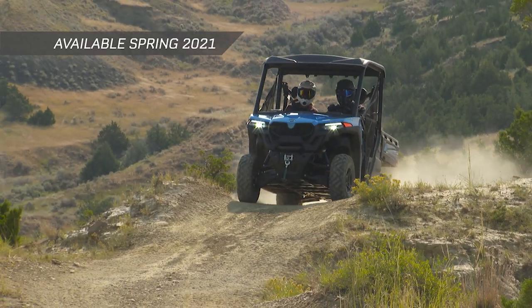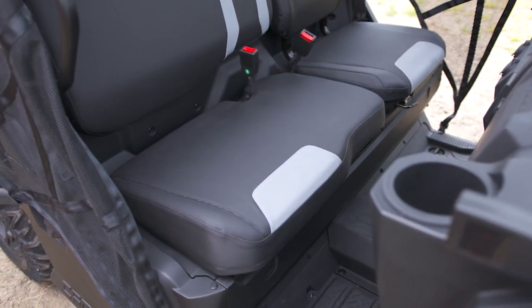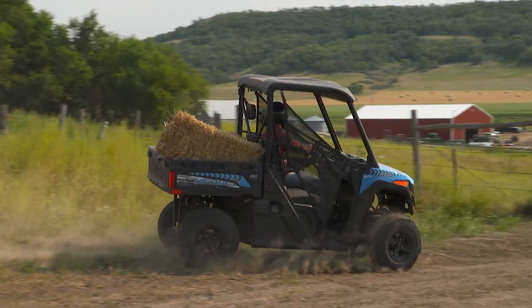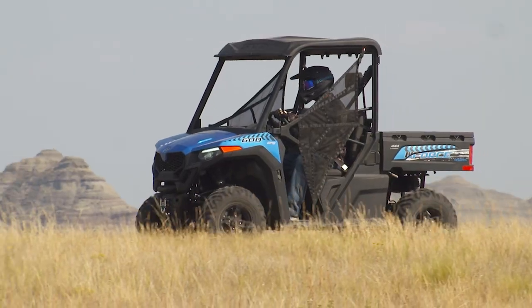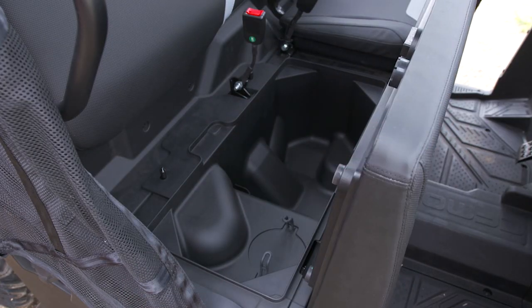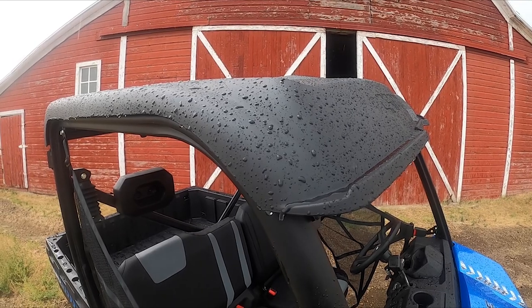The newest member of the lineup, the U-Force 600, brings eye-catching new styling and work-saving features like a two-person bench seat to bring along extra help, a robust 580cc engine for plenty of power, a compact chassis design that produces a shorter turning radius, and a 600-pound capacity dumping cargo box to help get more done. This handy machine fits any job, any garage, and any budget. The bench seat folds open for under-seat storage, side nets make getting in and out easy, and a durable plastic roof is designed with a built-in channel to keep water from dripping in.